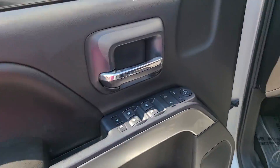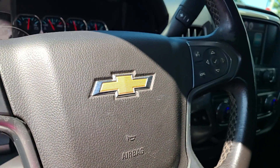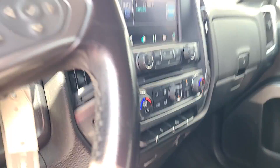The smooth-riding Silverado 1500 delivers rugged strength, a quiet and spacious cabin, agile handling, and technology that keeps you connected. Work smart in the comfortable, connected Silverado 1500.